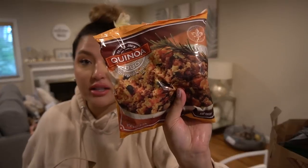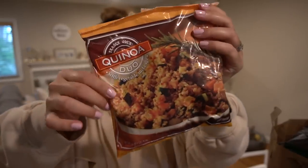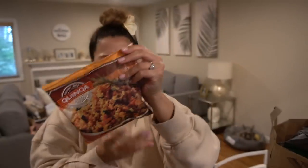Then I picked up a new one for me: the quinoa duo with vegetables — it's a melange, a product made in France. I just saw quinoa and wanted to try to find a healthy side, because I love my rice. Then I picked up the tomato feta soup.